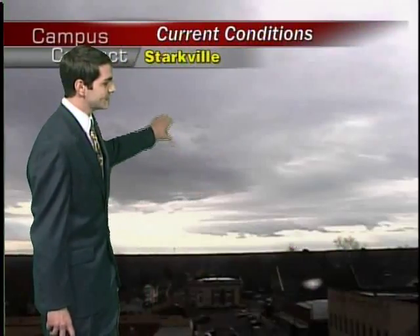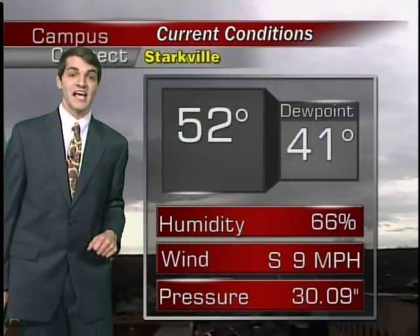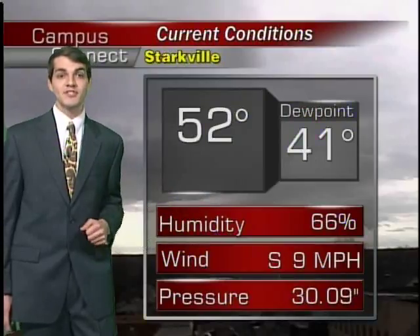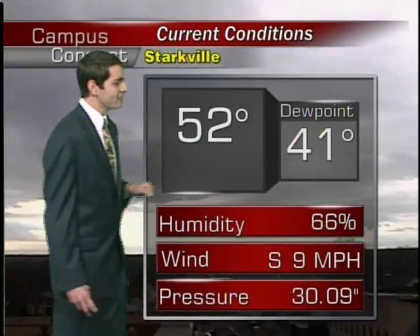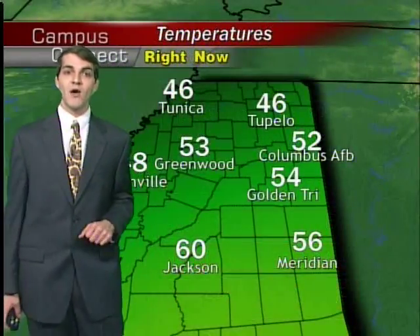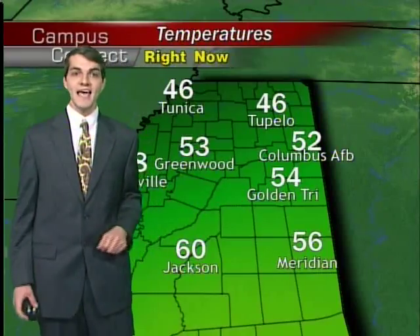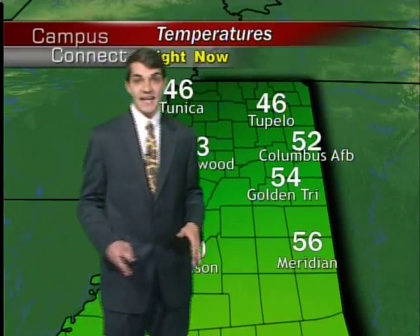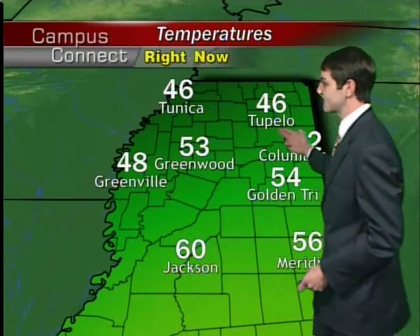Right now, looking out over the local area, seeing those higher clouds in place and that temperature sitting at 52 degrees. Now, that is significantly warm considering all of the cold air we have seen pushing down from the north throughout this winter season. With a dew point at 41, you can definitely see that warmer temperature is going to be causing some problems for us later in the evening. That south wind at nine miles per hour continues to kick up a little bit of that warm gulf air from the south, allowing Jackson, Emerson, and the Meridian area to be in the upper 50s as well as the 60s, but still staying a little further north, seeing that cool air pumping in — 46 at Tunica and 46 at Tupelo.